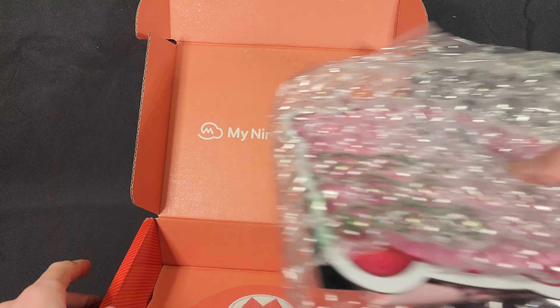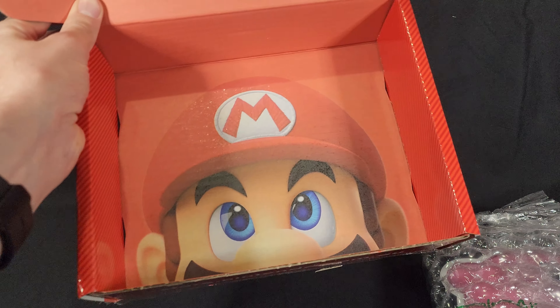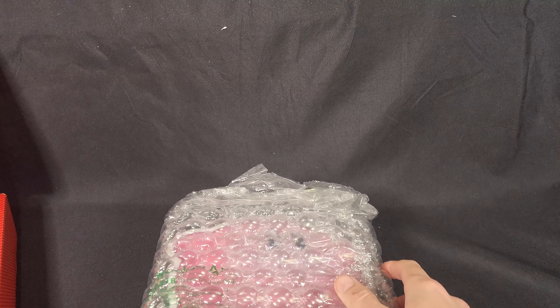I'm going to pull out the items to show you the inside of the box. It has a Mario, which is awesome. And now let's check out the goodies I got.